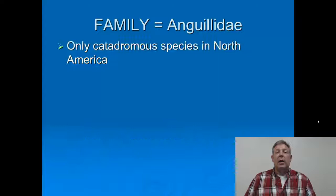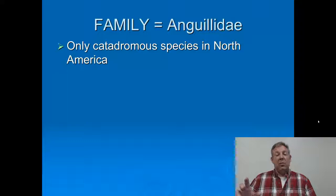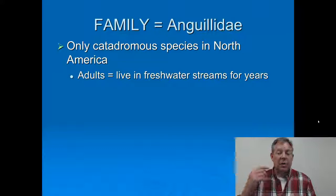These are the only catadromous species of fish in North America. Catadromous means the fish spends most of its life in freshwater and then migrates to saltwater to spawn. The opposite being anadromous, which is what most of our diadromous fish do — they spend most of their time in saltwater, then ascend streams to spawn. Well, the eels are the only ones that do this backwards.